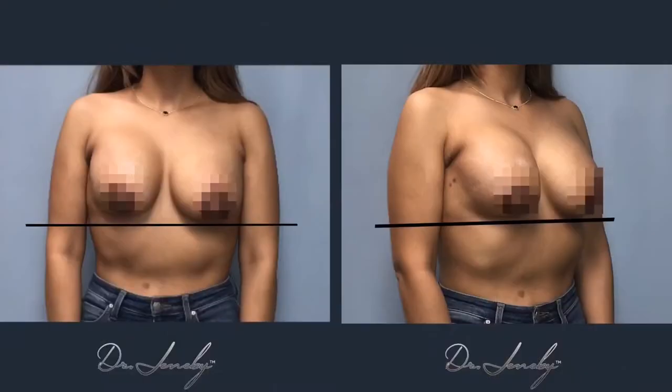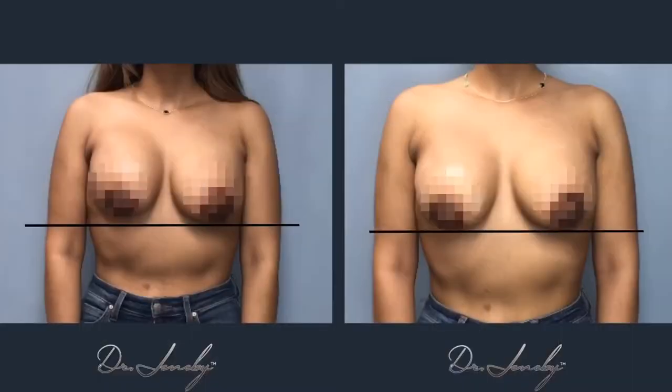Before the Aspen treatment, my breasts were very uneven. My right breast was very hard and sat extremely high — it was actually close to my collarbone, which did not look pretty at all. But after the therapy, they are equally soft, sit at the same height, with very good placement — round and aesthetically pleasing.